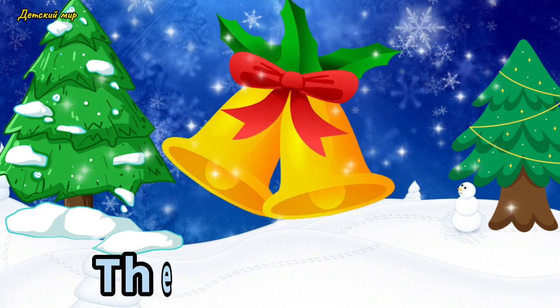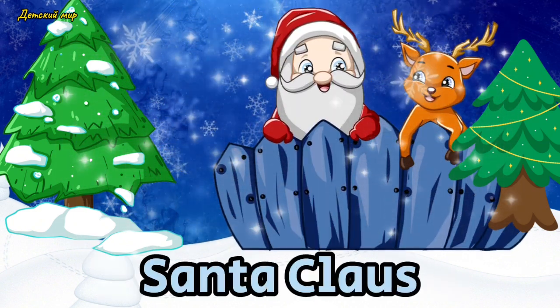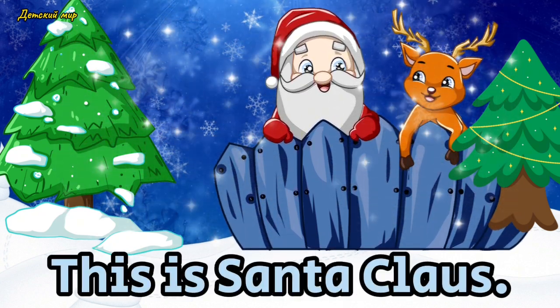Bells. These are bells. Santa Claus. This is Santa Claus.